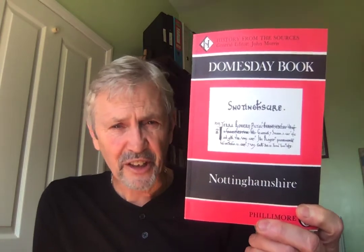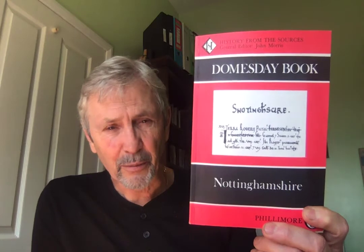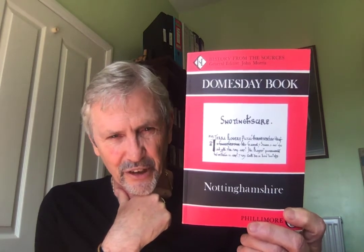You can buy a Domesday Book county by county, and I've got two counties here. One is Nottinghamshire, and I bought this from the National Archives at Kew at a cost of £8.50 — every county can be purchased the same way. You'll notice that Nottinghamshire is spelt unusually as the Anglo-Saxons pronounced it: Snotingham and Snoting Shire. Snote was a local Anglo-Saxon leader, but the Normans couldn't pronounce the S, so they dropped it and it became Nottinghamshire.